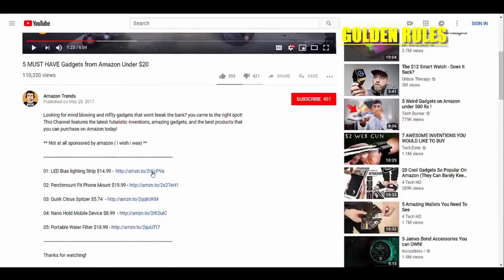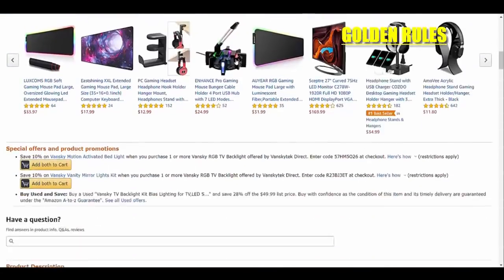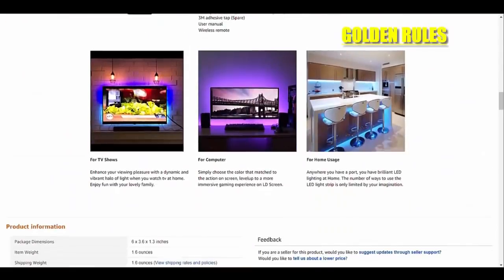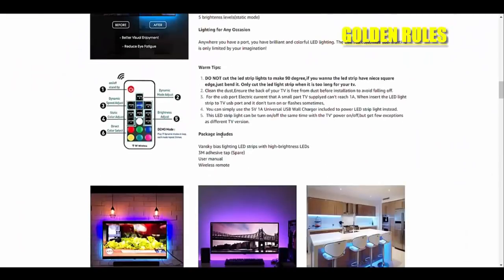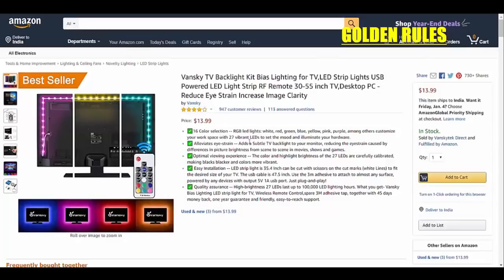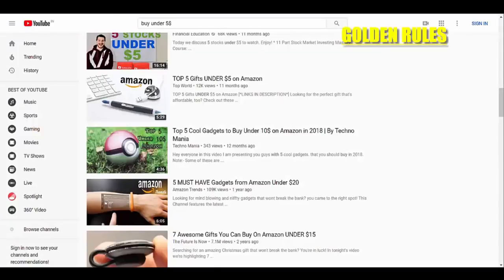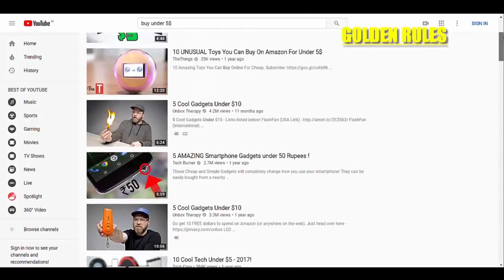One more thing about the affiliate program: if a person visits through your product link in your description and doesn't buy that product, but within 24 to 48 hours purchases any other product, you are gonna get commission from that. It's brilliant. People are even earning $100,000 just using Amazon affiliate program and a YouTube channel. I personally know people earning $10,000 to $100,000 per month with just these two things.